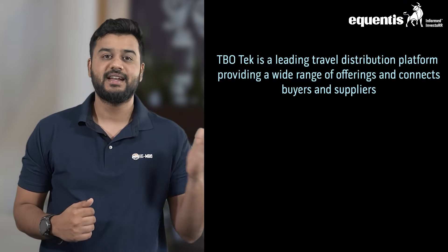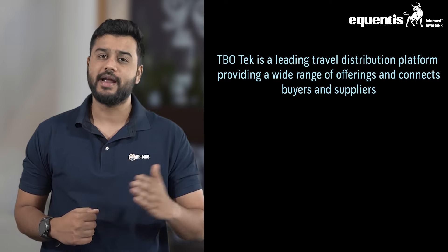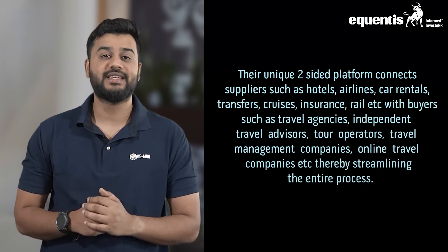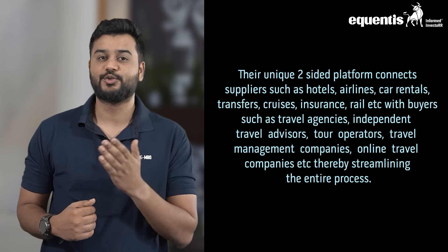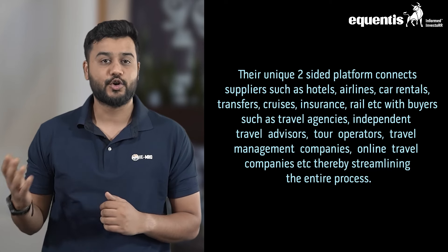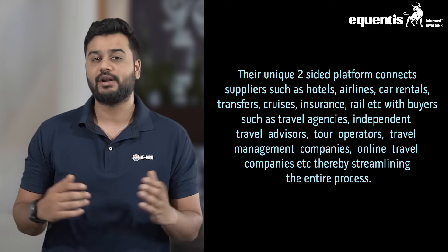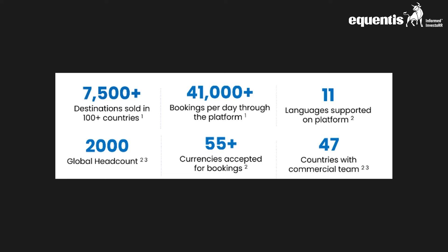First up, let's understand the business overview of TBO Tech. Started back in 2006, TBO Tech Limited, or Travel Boutique Online, is India's leading travel distribution platform providing a wide range of offerings and connects buyers and suppliers using their unique two-sided platform. Suppliers such as hotels, airlines, car rentals, transfers, cruises, insurance, rail and others can connect with buyers such as travel agencies, independent travel advisors, tour operators, travel management companies, and online travel companies, thereby streamlining the entire process. They also provide forex assistance. As of December 31st, 2023, the company served over 7,500 destinations in more than 100 countries with an impressive 41,000 bookings per day.